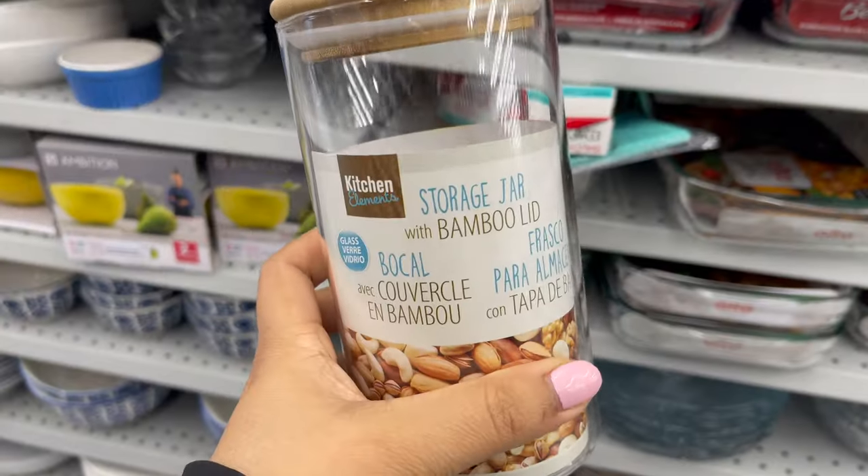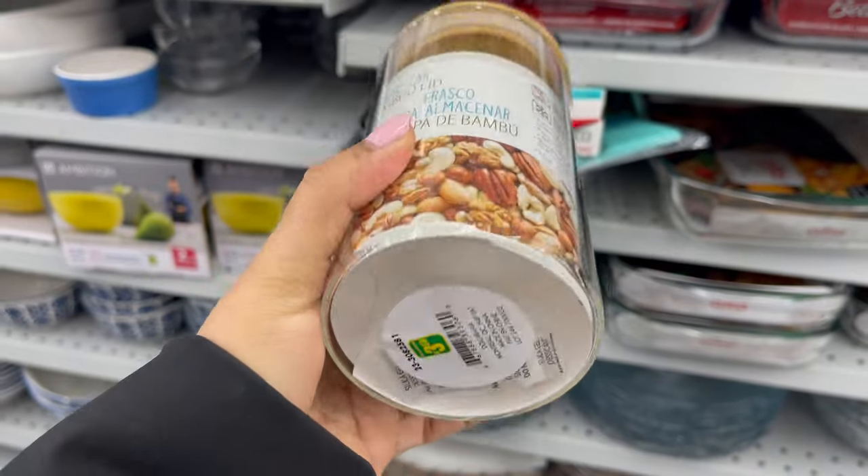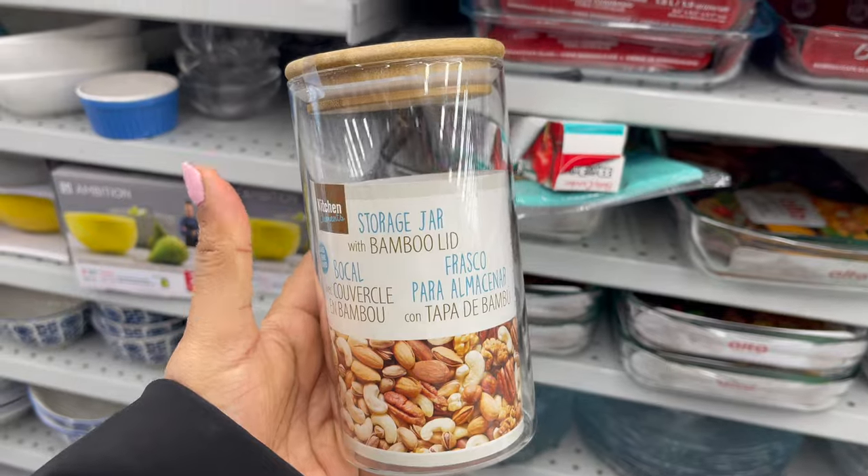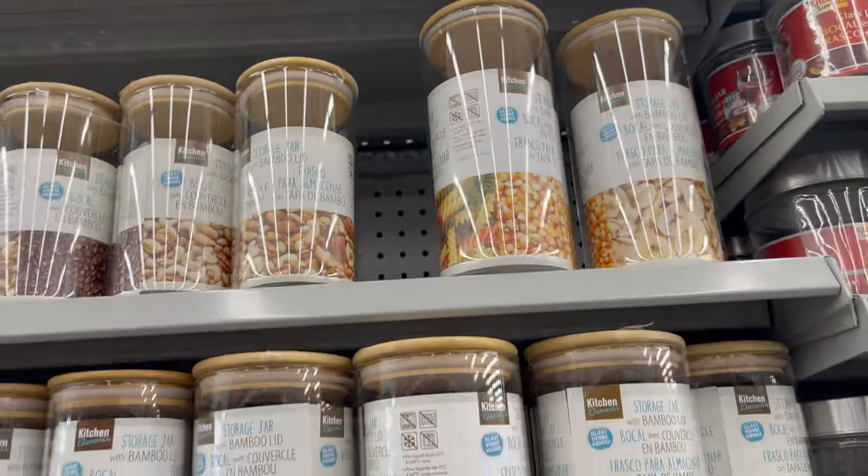This glass jar is great to organize your kitchen pantry. It comes with a bamboo lid and these are airtight containers. They come in different styles and sizes, starting from $2 to $5.